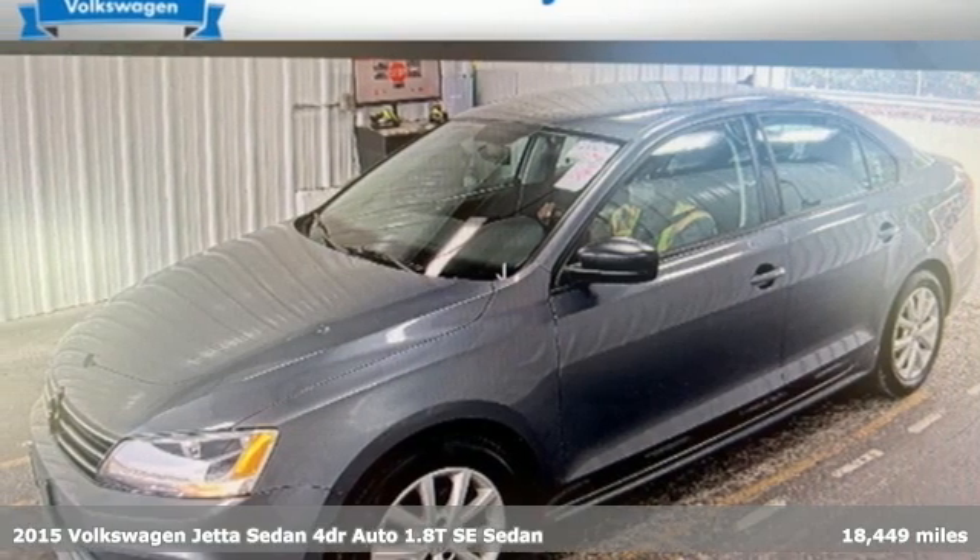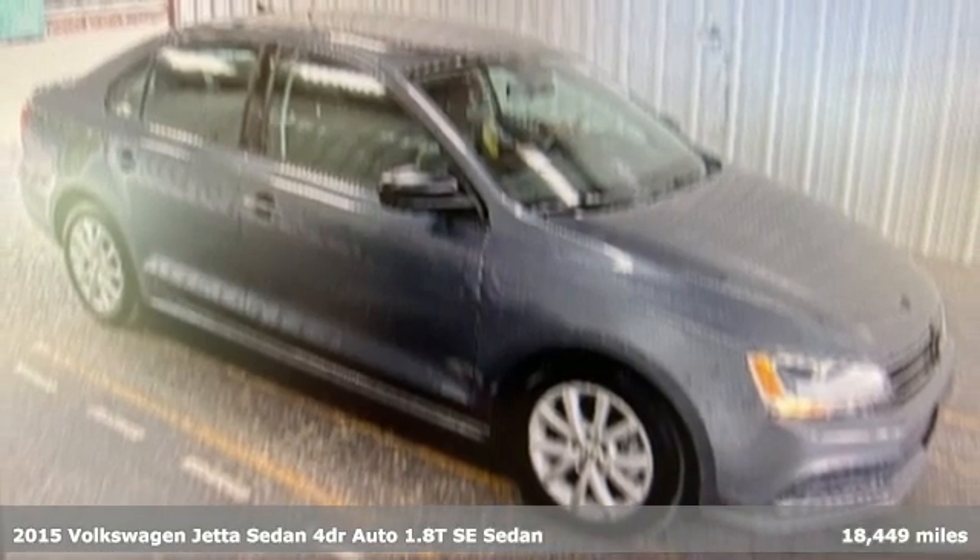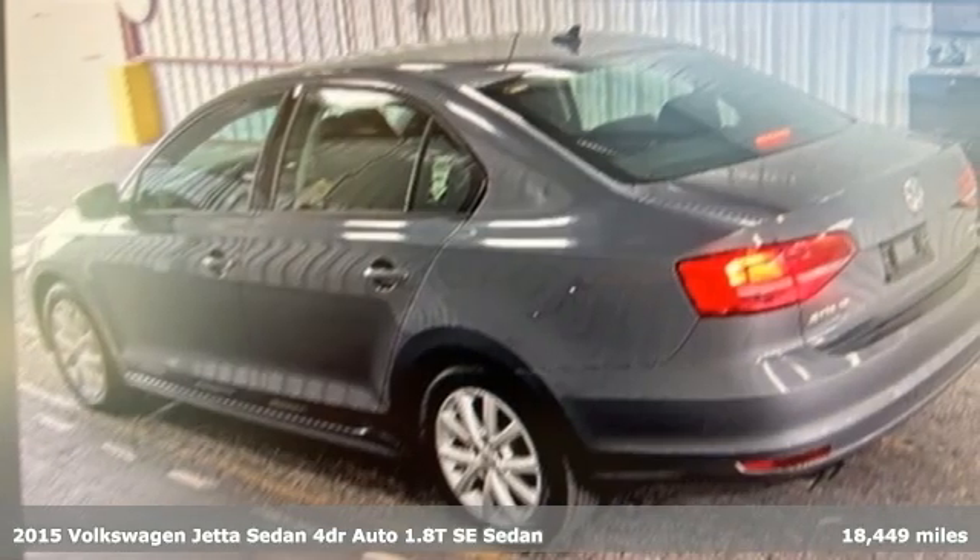It's a 2015 Volkswagen Jetta Sedan. German engineered style, performance and precision come together to create the perfect compact sedan.